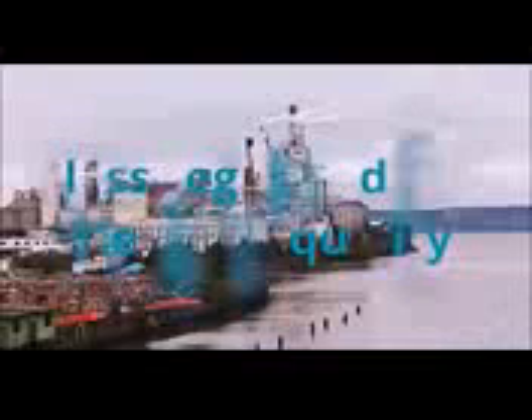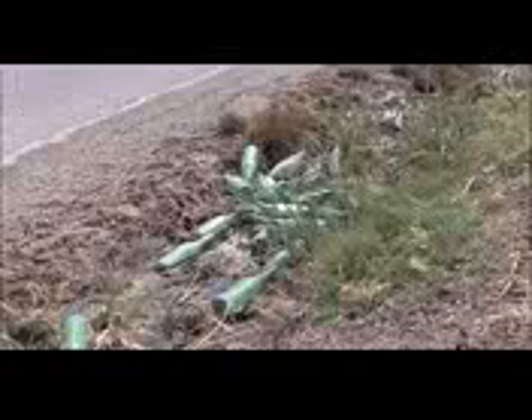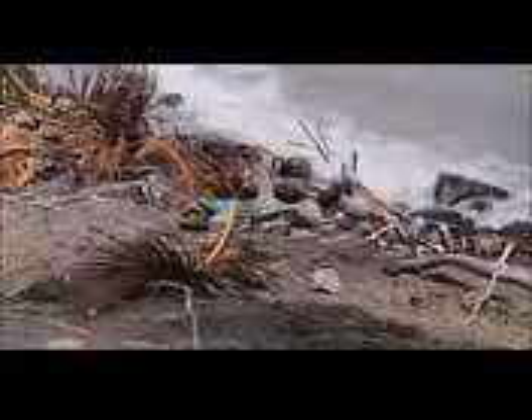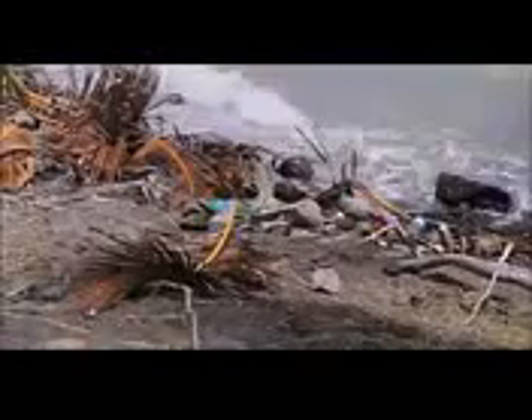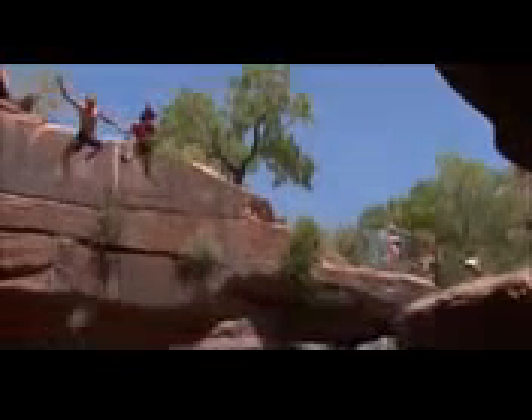Bottled water may be convenient, but it's not cheap. It costs more than 2,000 times more than tap water, even though it's less regulated for health and quality. Every minute, US consumers throw out 90,000 plastic bottles and less than a quarter are actually recycled. The rest end up in our landfills and in our streets, parks, and beaches. We need a convenient solution to disposable plastic bottles that fits our active lifestyle.